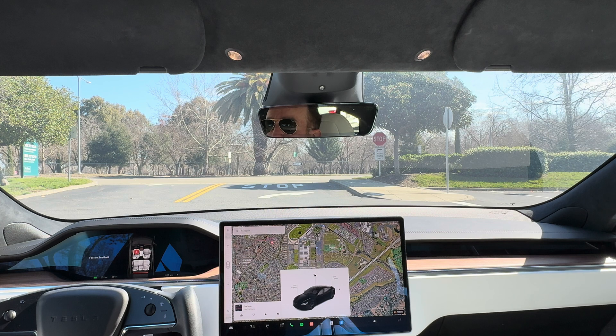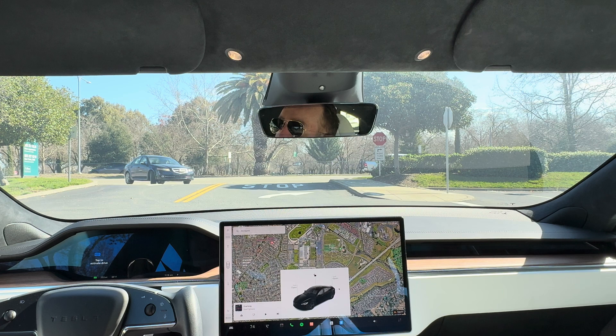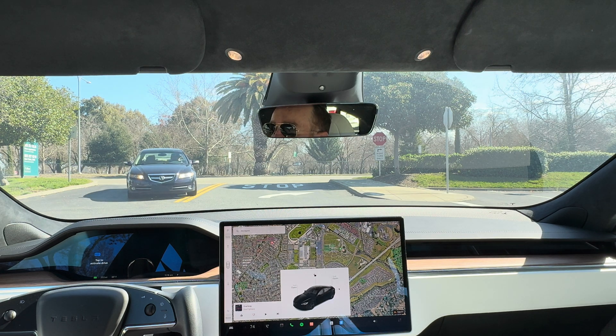Hey guys, welcome back to the channel. We're going to do another quick video on full self-driving in the latest Tesla. This is my Tesla Model S long range, 2021 version, but it has all the latest hardware and now the latest software — this is version 12.